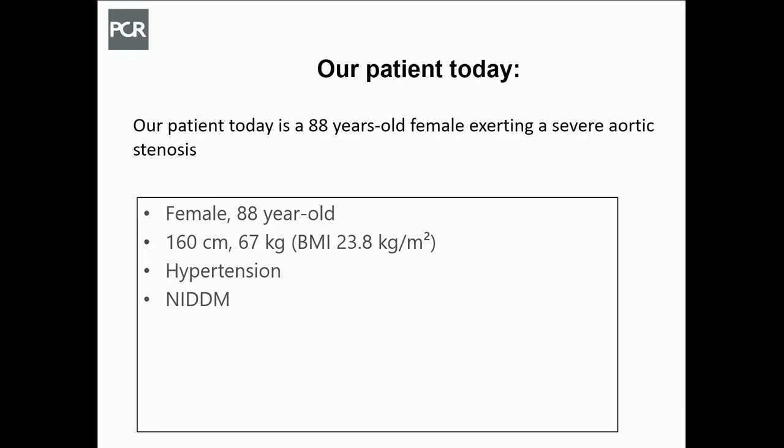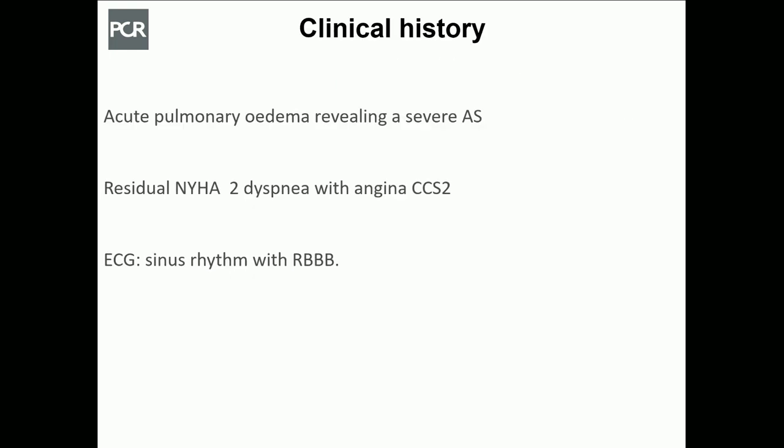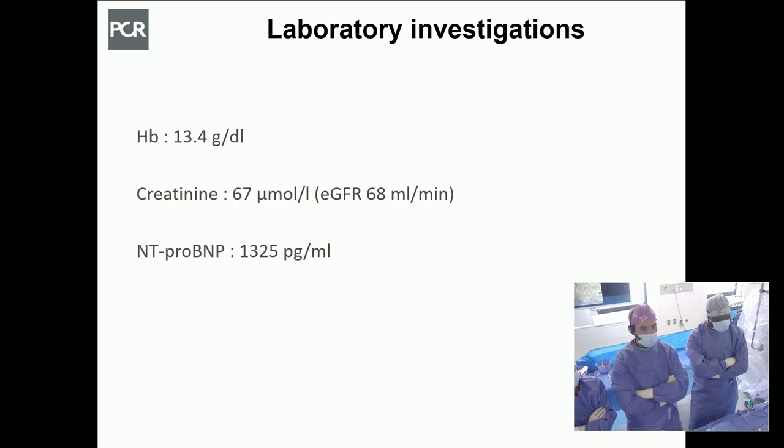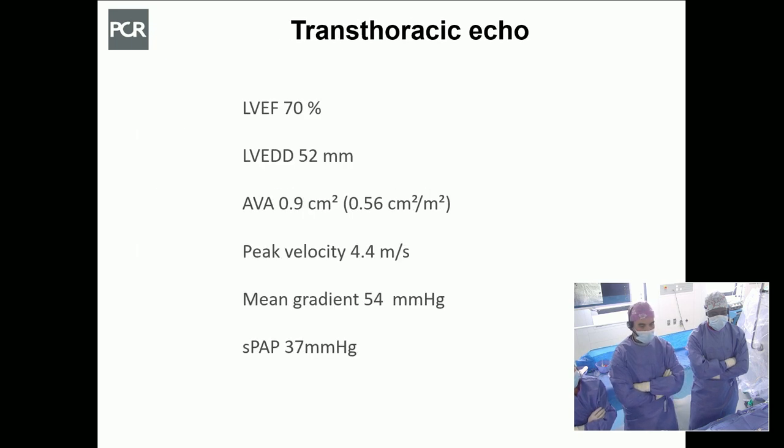The patient we're going to treat today is an 88-year-old female with severe aortic stenosis, hypertension, and non-insulin-dependent diabetes mellitus. She recently experienced a pulmonary edema that revealed progression of aortic stenosis to severe status. Despite optimization by medical therapy, she's still symptomatic with shortness of breath class 2 and effort angina. On baseline ECG, she's in sinus rhythm with a right bundle branch block. Transthoracic echo showed normal left ventricular ejection fraction.